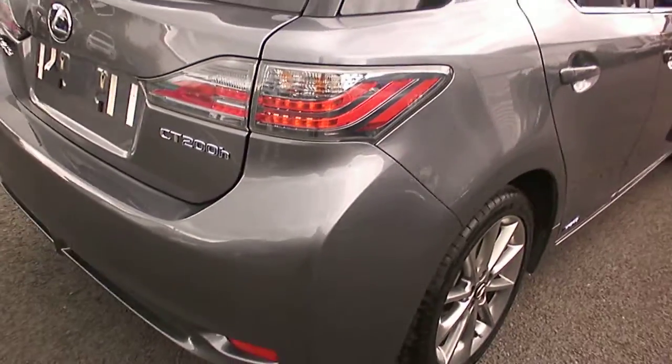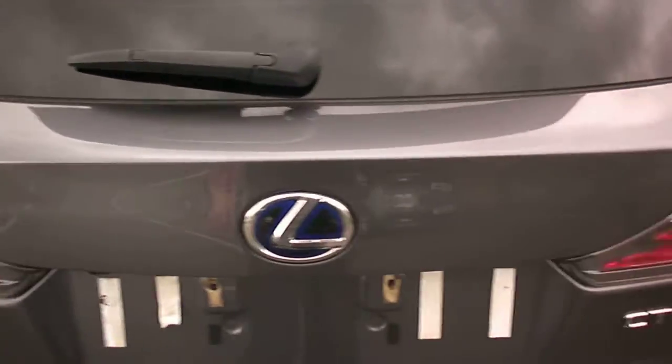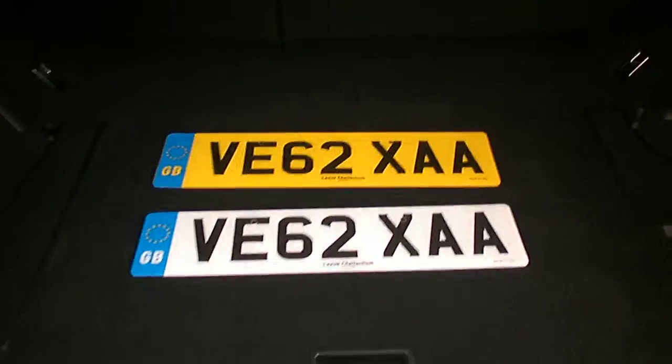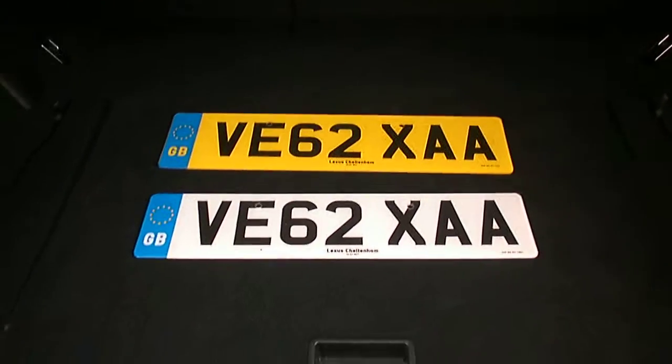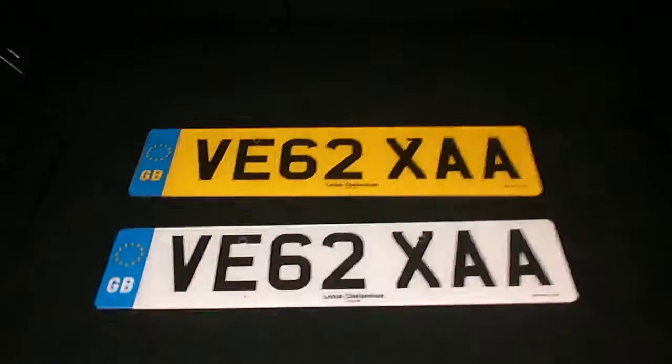Looking to the rear bumper - perfect, can't see any marks on that at all. Tailgate all looks okay. Opening the tailgate up - the car has a cherished number that is subject to a retention with the DVLA. This must be the number plate the car will go back on to.